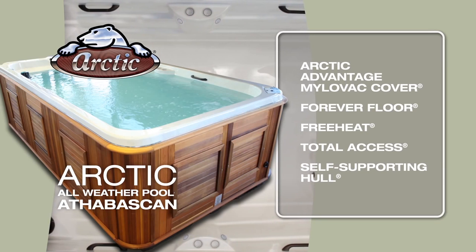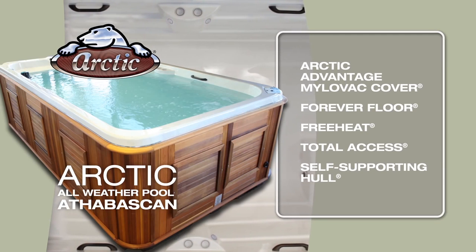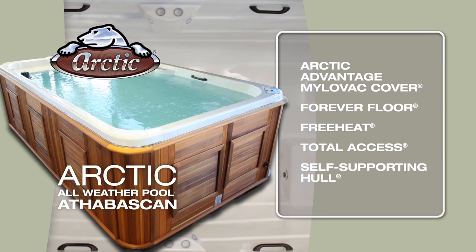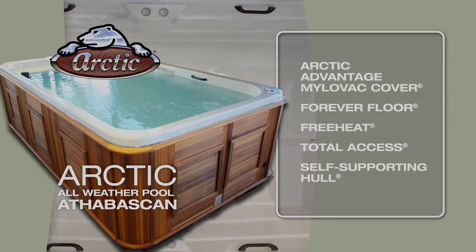These features are truly unique, patented technologies, and they are the core design features that have helped make the Arctic Spas brand world-famous for extreme efficiency, strength, and beauty.